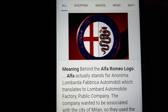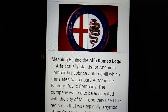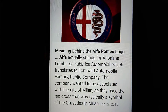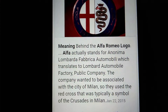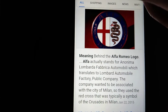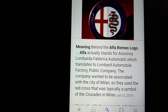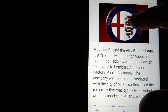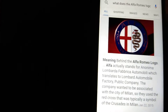Here is the Alfa Romeo logo. Alfa actually stands for Anonima Lombardo Fabrica Automobili, which translates to Lombard Automobile Factory Public Company. The company wanted to be associated with the city of Milan, so they used the Red Cross, which was typically a symbol of the Crusades in Milan. And as you can see, there's a snake that is purifying a human, or a human being purified by a snake.